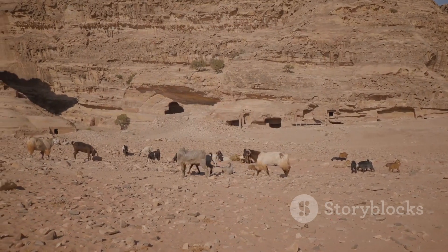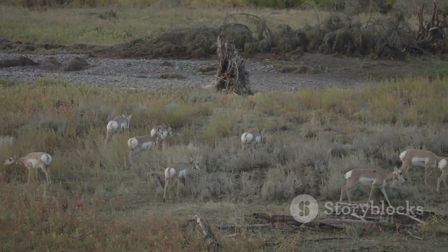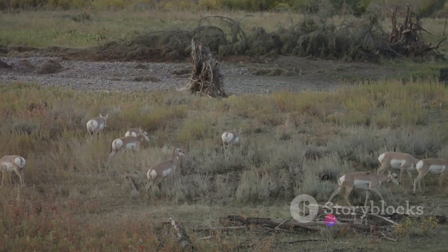With no natural predators and an abundance of desert vegetation that suits its diet, the Oryx population has experienced rapid growth. This is not an isolated phenomenon — other exotic ungulates, such as the Barbary sheep and Ibex, have also been successfully introduced to New Mexico's deserts.